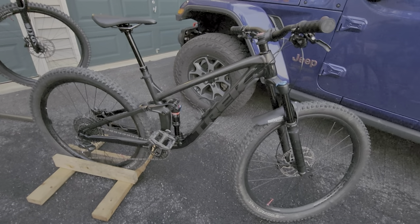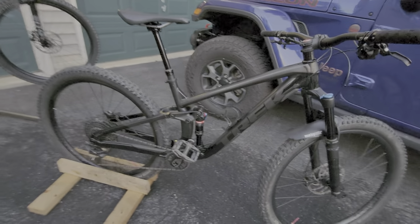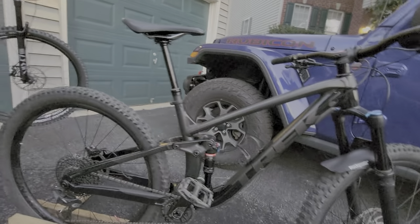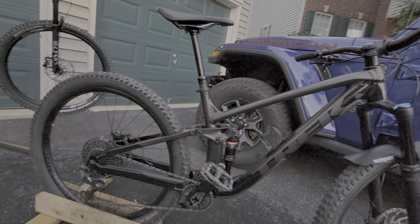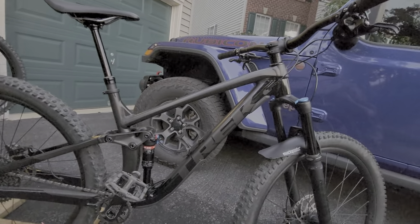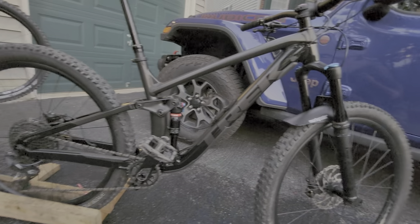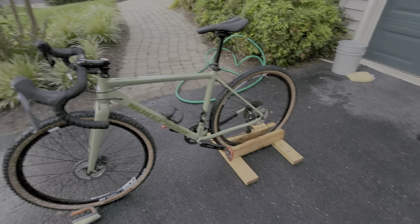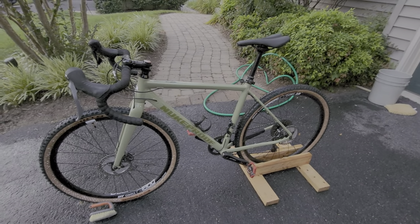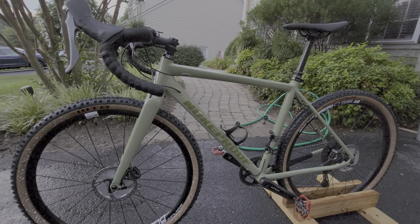Here's a quick look at the bike fleet. First up, the 2020 Trek Fuel EX 29er, medium-large frame — my first toy getting back into mountain biking. Absolutely love it.